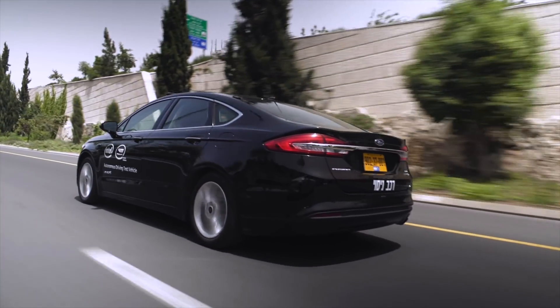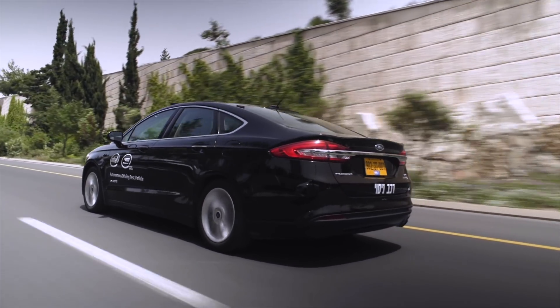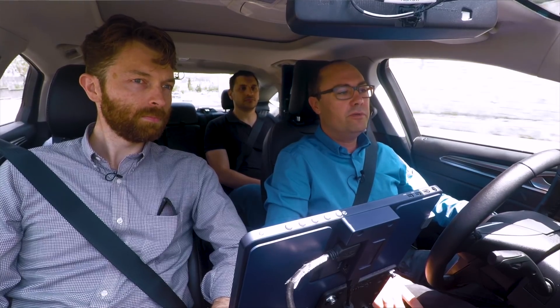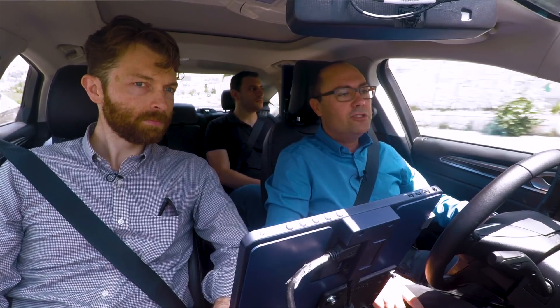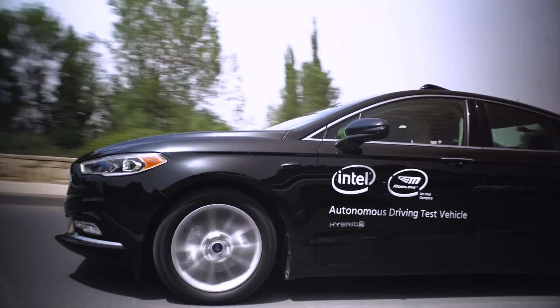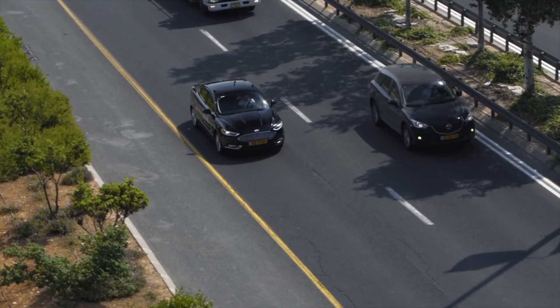Going about 45 miles an hour now. We know the speed limit based on traffic signs and also based on our map, the REM map. So we know how human drivers are driving here, which gives us a very good idea of not just the allowed speed, but the actual speed.